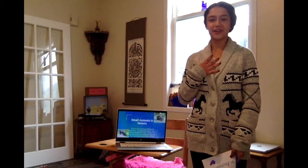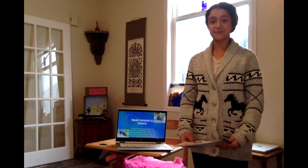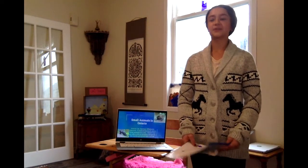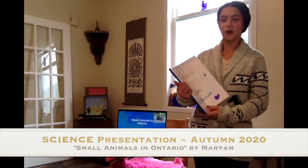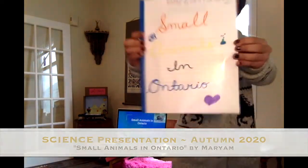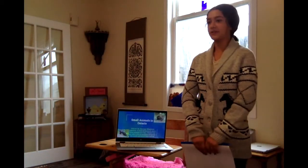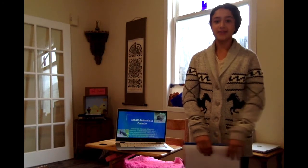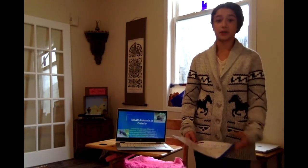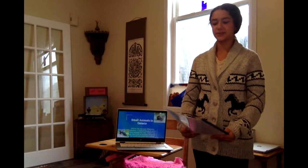Assalamu alaikum everybody, I'm Maryam and welcome back to the Flopsy Family YouTube channel. In today's video we are going to be doing a little bit of a science presentation, and mine is on small animals in Ontario. I have chosen a few different species and types of animals in Ontario that I would like to learn more about, and that I think are really interesting and cool, and I thought I should share them with you.